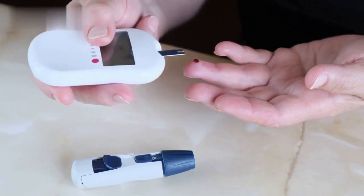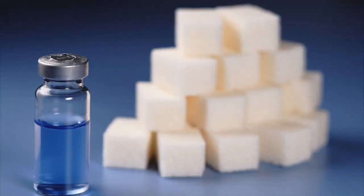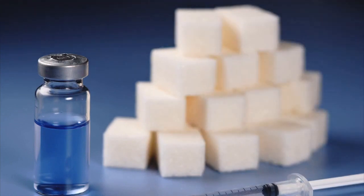Milk thistle is also beneficial for those with diabetes. Silymarin has been found to improve insulin sensitivity and glucose metabolism, which can help to lower blood sugar levels.